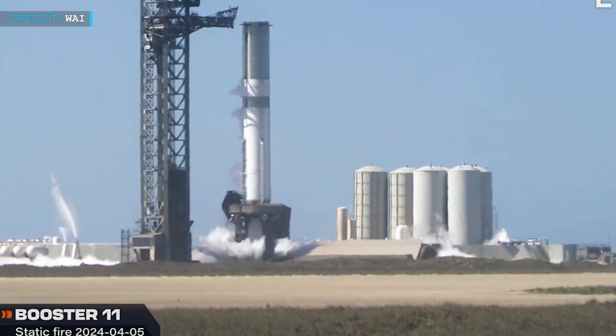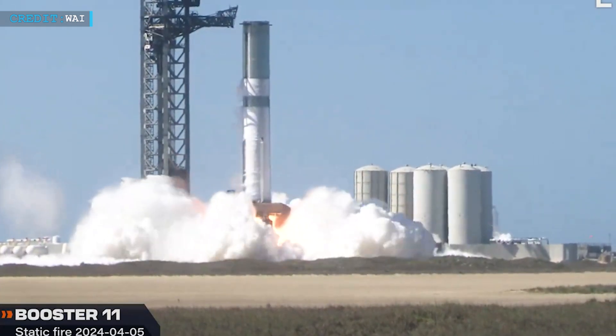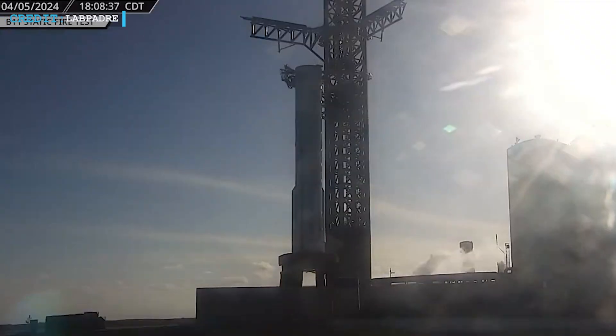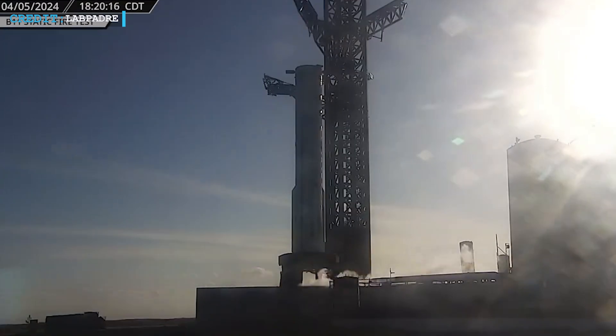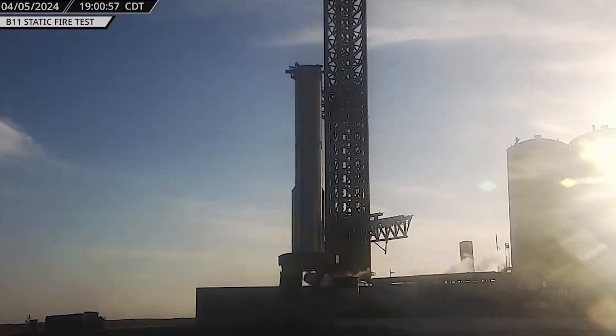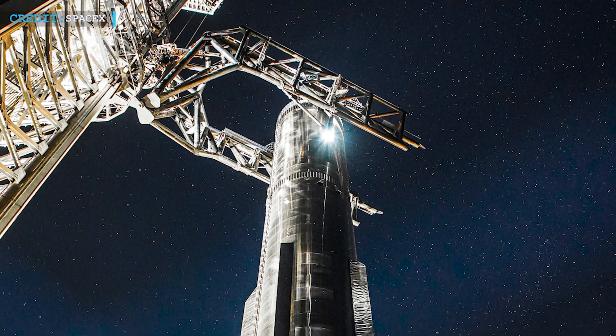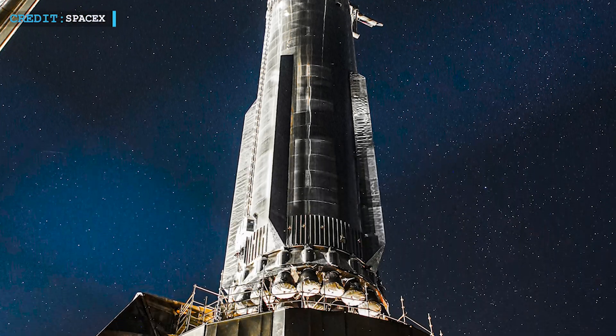The static fire involved the Super Heavy Booster, which is the first stage of the Starship with 33 engines. After the test, SpaceX retracted the support structures, lowered the chopsticks, and swung the support structure back into position. The Super Heavy Booster is being prepared for the fourth Starship launch, scheduled for next month, according to Elon Musk.